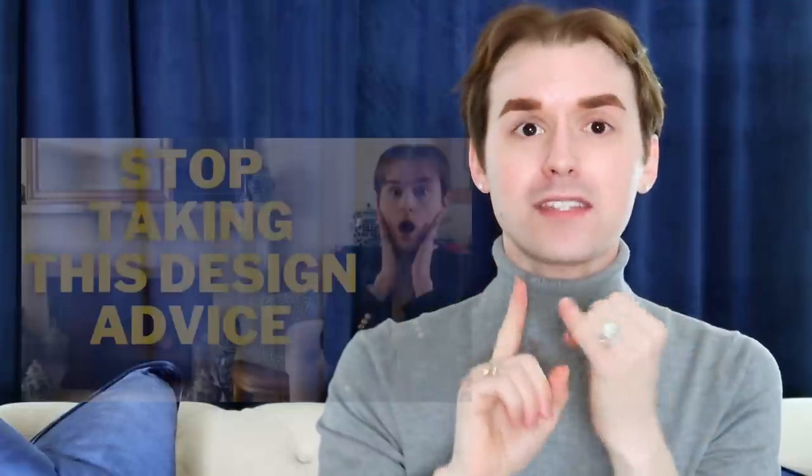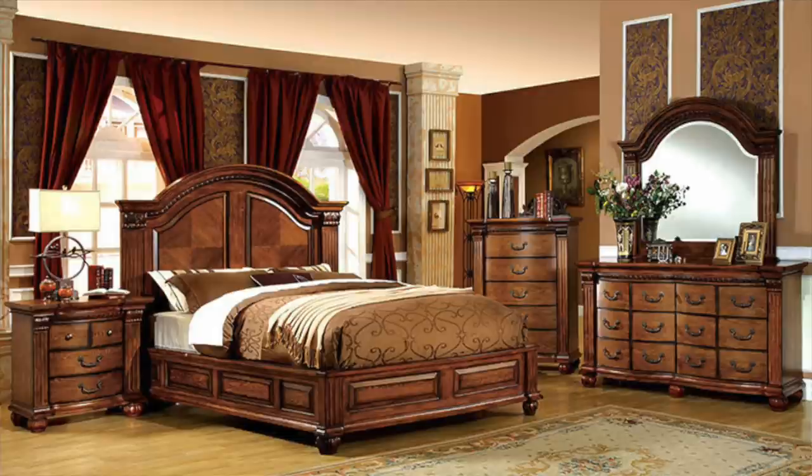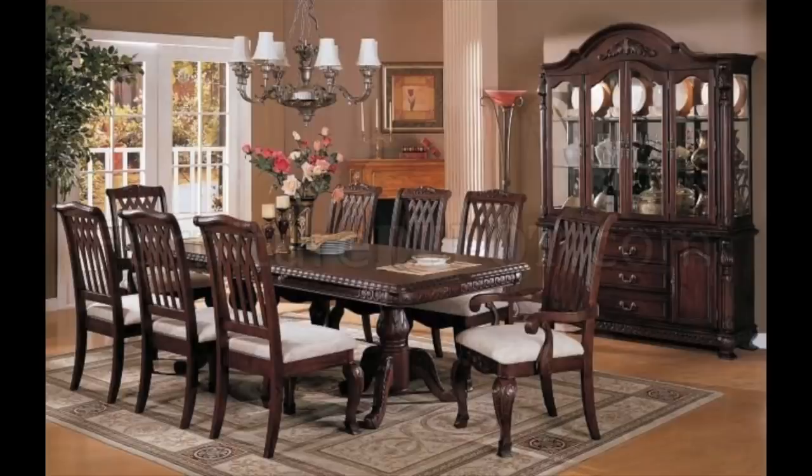The next thing that makes your home look dated is furniture collections. I've mentioned this a few times in my Stop Taking This Design Advice and my Design Mistakes You're Making videos, both linked in the description. The furniture set is just not the vibe. I'm not going to say don't get a set — get two matching sofas, get a dresser and two nightstands. But does every table in your house have to match? Does the furniture set have to match the living room set and the dining room set? No.